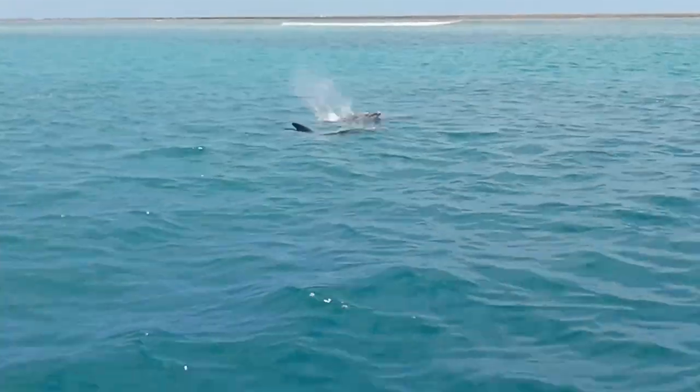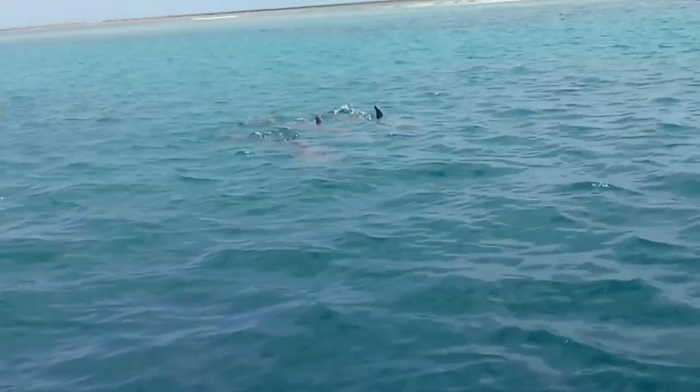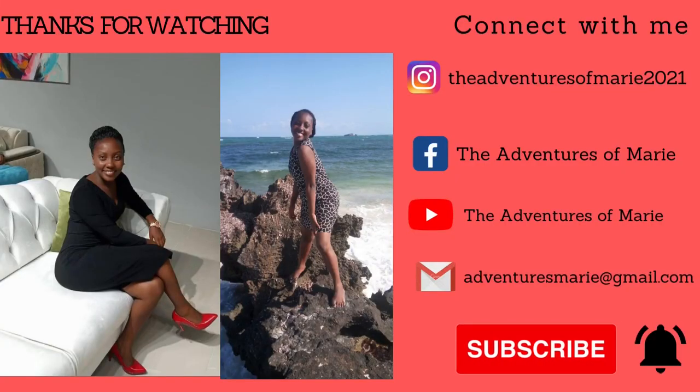Detailed videos of my trip to Diani are on my YouTube channel, The Adventures of Marie. Follow for more budget travel content. Ciao!